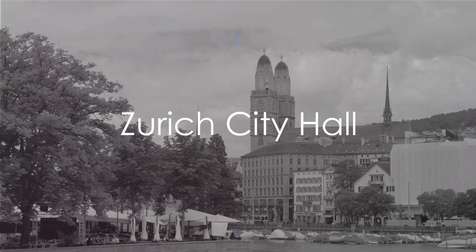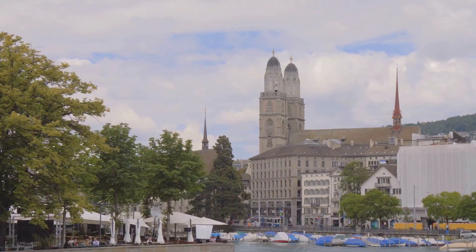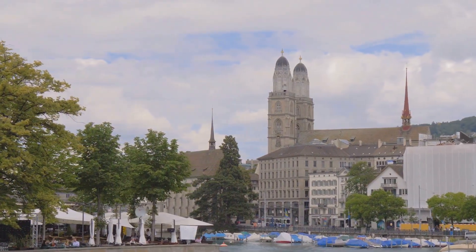Zurich's City Hall, located in the Old Town, is an architectural marvel. You can admire its grandeur from the outside for free.